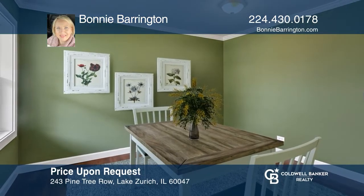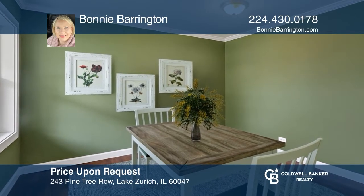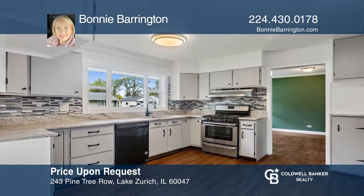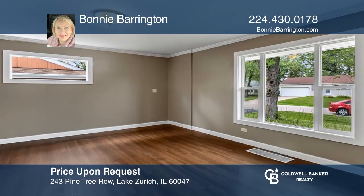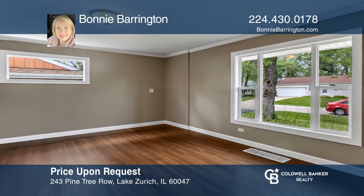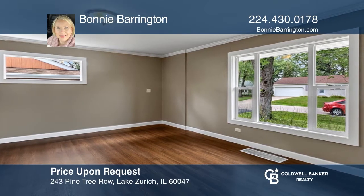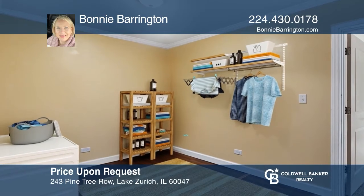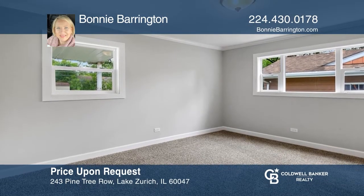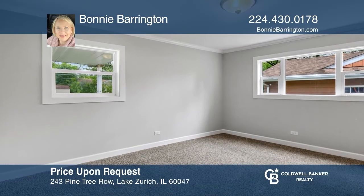Welcome home to this adorable three-bedroom, one-and-one-half bath home in one of the most desirable areas of Lake Zurich. This home was recently renovated and offers newer windows, roof, overhead garage door with a newer smart opener, newer laminate wood floors, carpet in all the bedrooms, and granite in the kitchen. Don't wait — schedule a tour with Bonnie Barrington before it's too late.